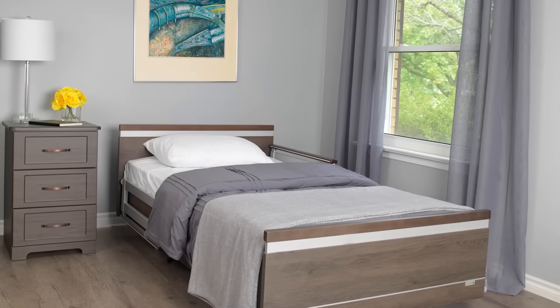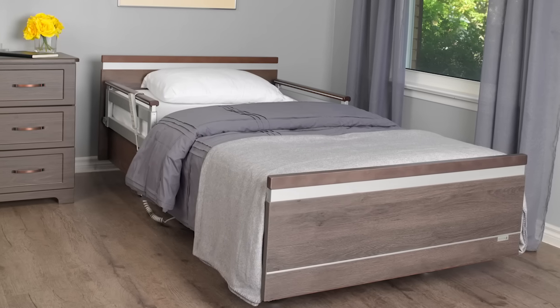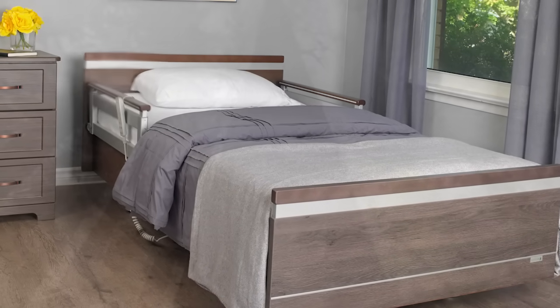German-engineered, designed with European styling and built to conform to the latest international standards, the Sequoia Bed is like nothing else available on the market today.